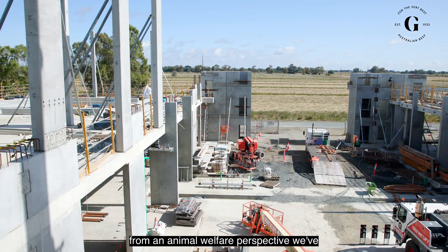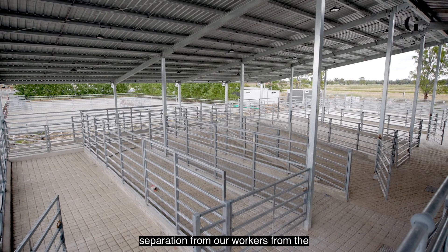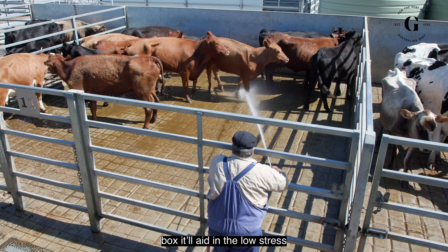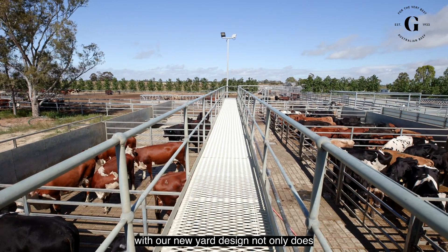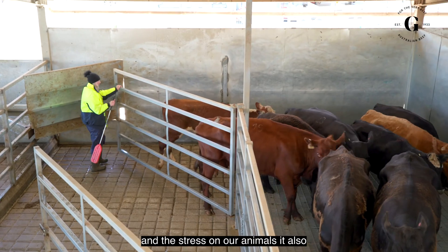From an animal welfare perspective, we've designed new low-stress handling yards. Separation of our workers from the cattle as much as possible will help with their safety and reduce stress on the animal. We've got a new knocking box that will aid in the low-stress processing of our animals and have a big impact on our meat at the end of the day.